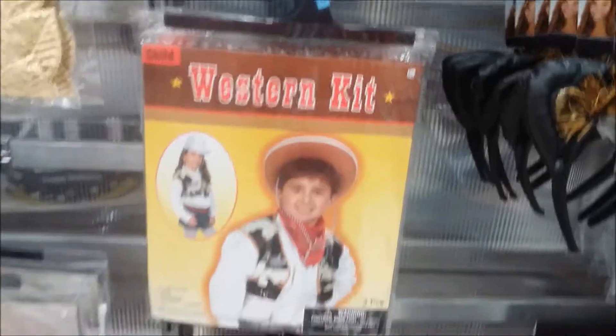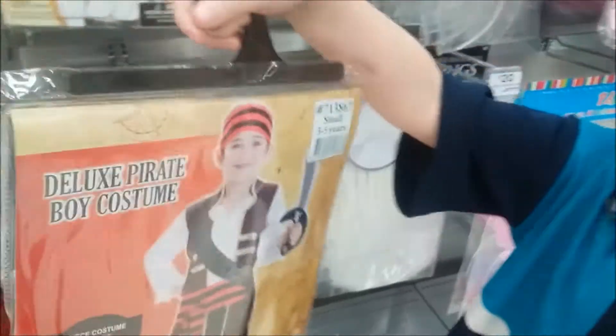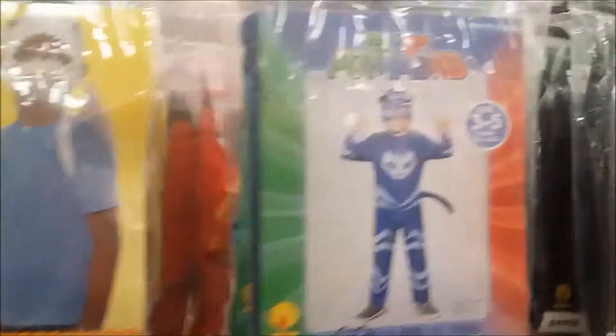I'm going to dress up like a pirate. You've got a western kit, but I want to be a pirate. You've got all the hooks and it's about $15. Or a shark accessory kit.